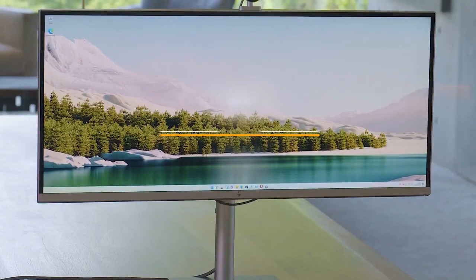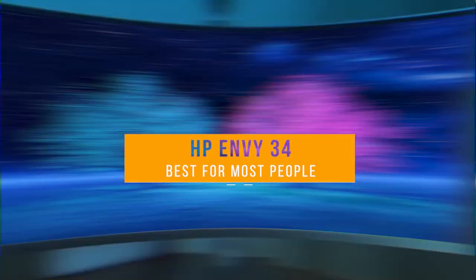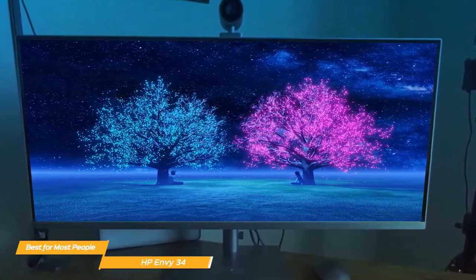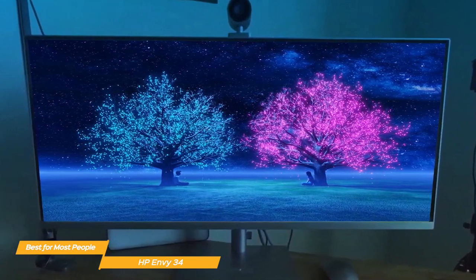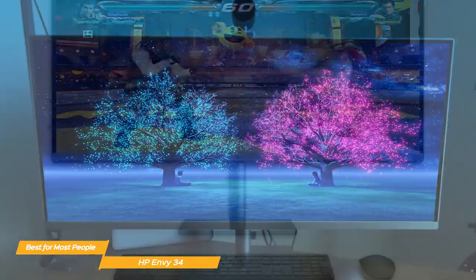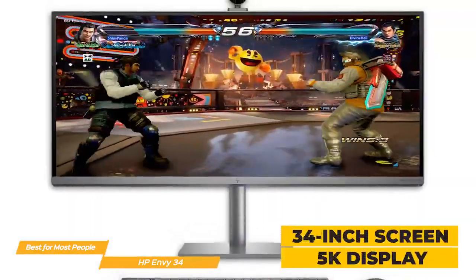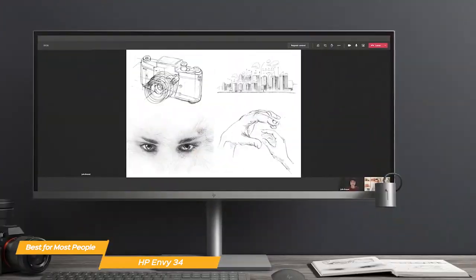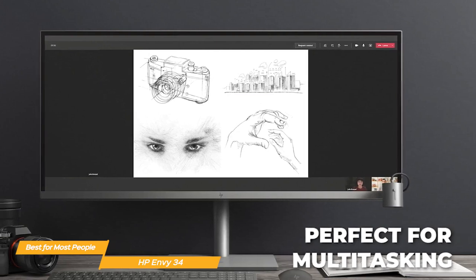First on my list is the HP Envy 34, my choice for the best all-in-one for most people. The HP Envy 34 is a versatile all-in-one computer that combines all the features most people need in a high-quality, reliable desktop, making it a great all-around computer. It boasts a massive 34-inch screen with a top-notch 5K display, so you get incredibly rich and crisp visuals. The ultra-wide format is perfect for multitasking.